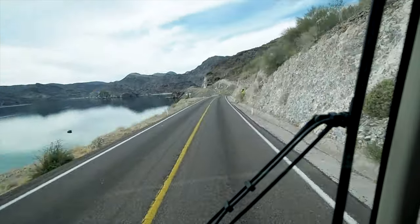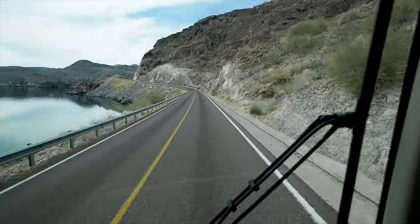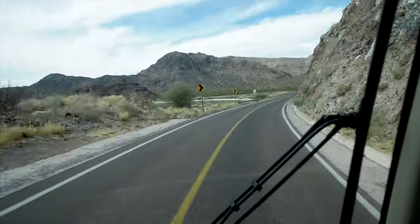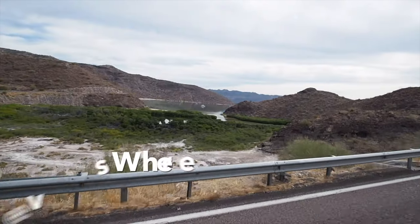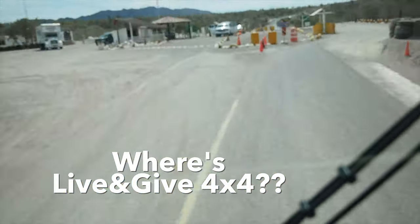We were also wondering where our friends Fabian and Isabella were — Live and Give 4x4, our friends from back in Gonzaga Bay and San Felipe. We had made plans to rendezvous at some point south. After leaving Gonzaga Bay, though, it was radio silence. We hadn't heard anything, so we didn't know if they were okay or still traveling, or if they'd already passed us. We thought we'd keep our eyes open heading south, since their rig is pretty distinguishable.